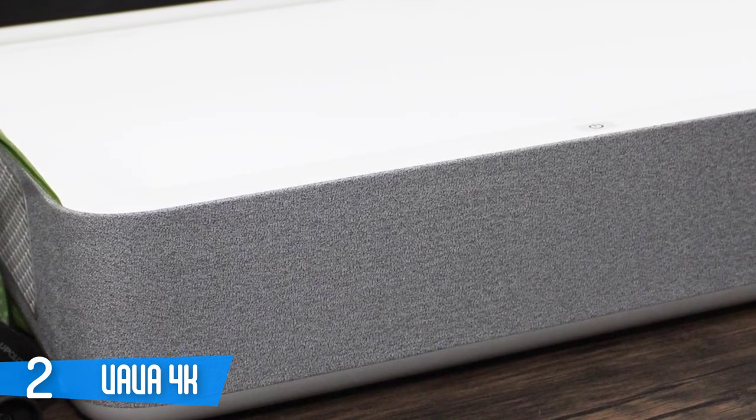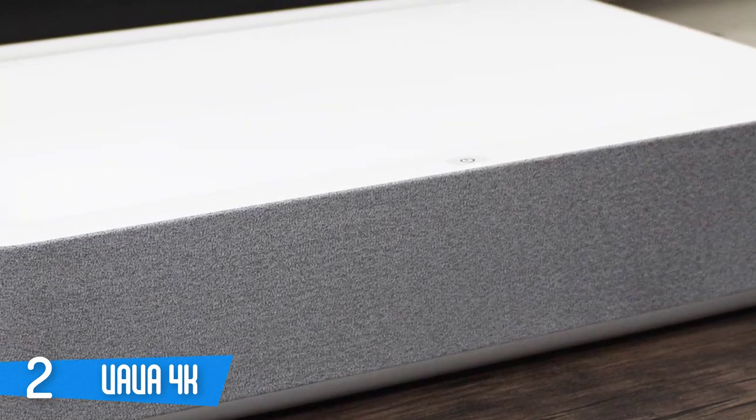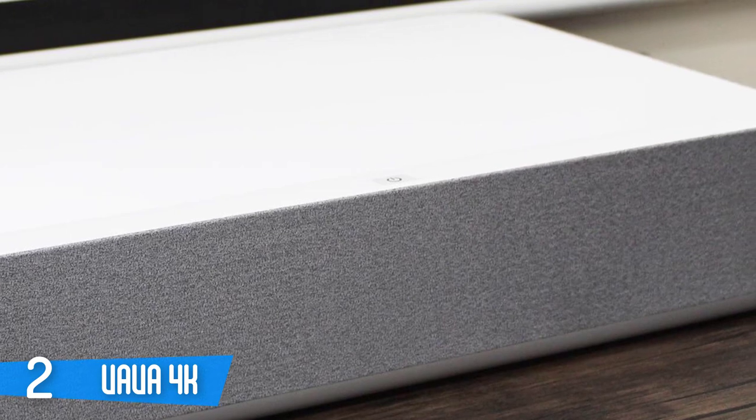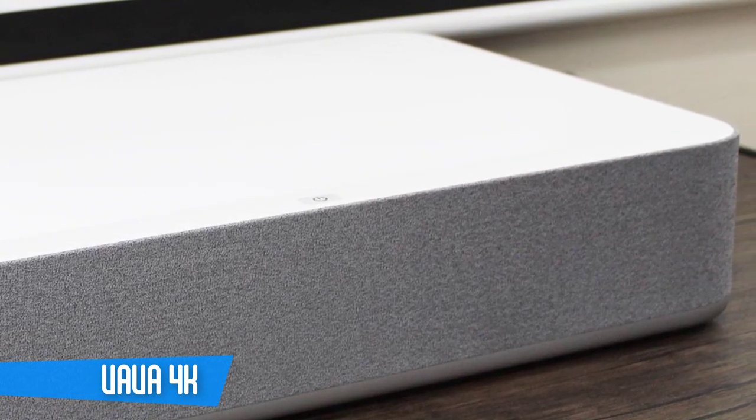It has a 4K resolution along with HDR10, which means you'll experience higher contrast, deeper colors, and sharper imagery. It's one of the best projectors when it comes to 4K, and you should check it out.